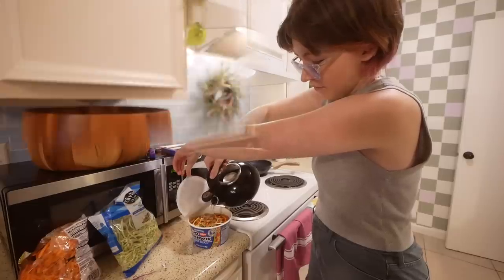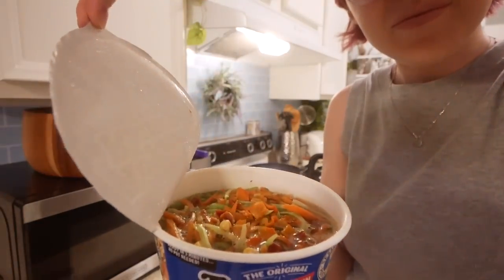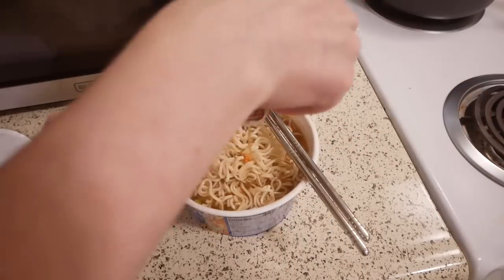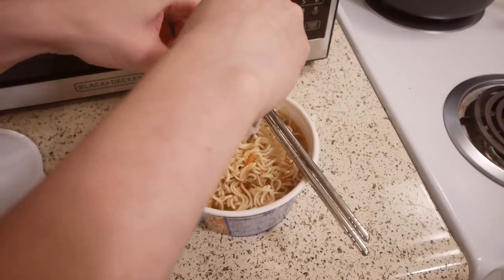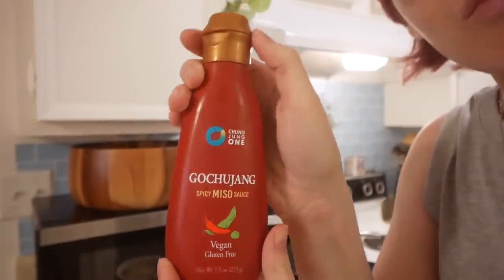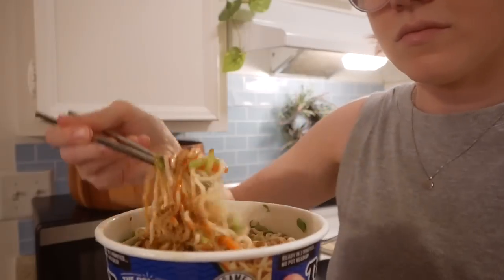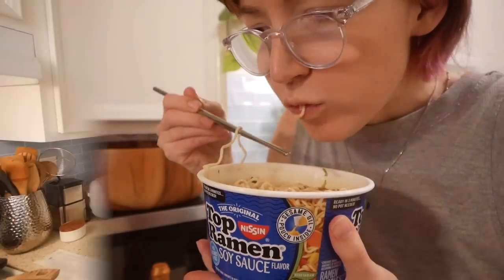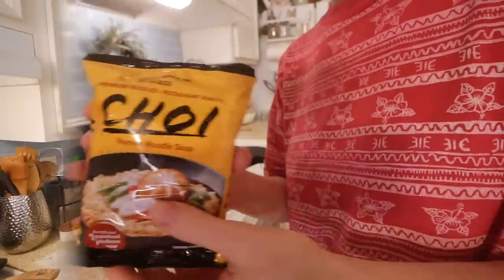I added matchstick carrots, broccoli slaw, frozen edamame, green onion, gochujang miso sauce, and mushroom seasoning to the ramen. It came with a seasoning pack, dried veggie flakes, and sesame oil. Delicious, but nothing special — I wouldn't need to buy it again. The cheaper ramen from Grocery Outlet was 25 cents and is artificial chicken flavor, but vegan — worth trying.